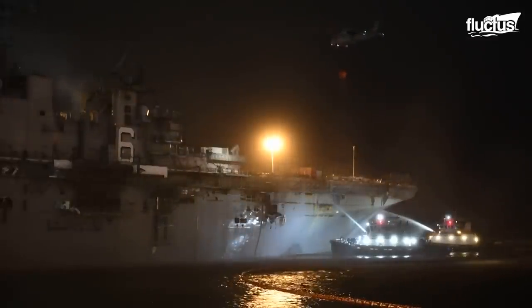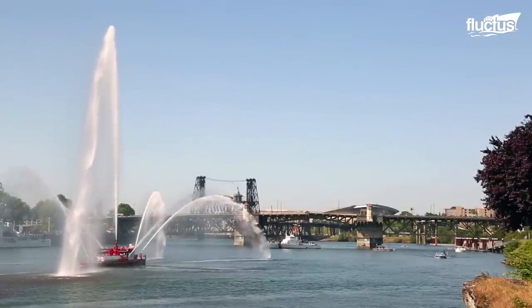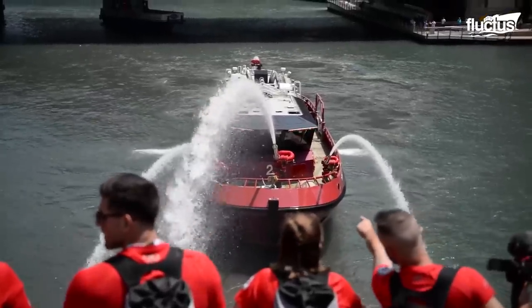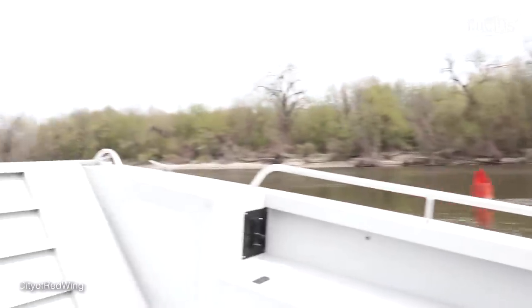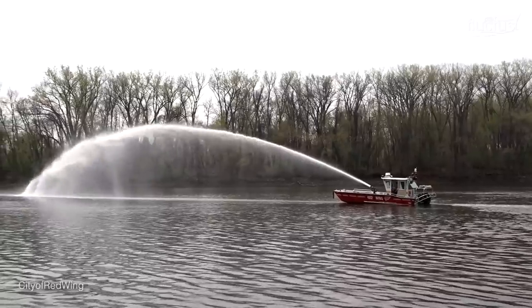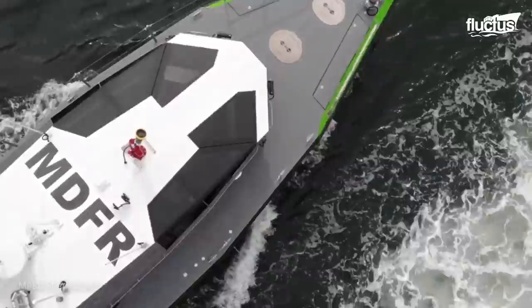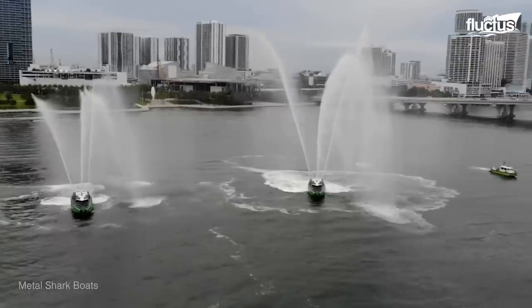Fireboats like those used to fight the blaze on the USS Bonham Richard are not only integral to fighting fires aboard ships, but are helping cities located near lakes, rivers and oceans to drastically improve their ability to address land-based fires. Their primary benefit is that they pull water from underneath the boat itself, which means there's no waiting time while firefighters hook up to a city waterline or having to worry about running out of water in the reservoir.